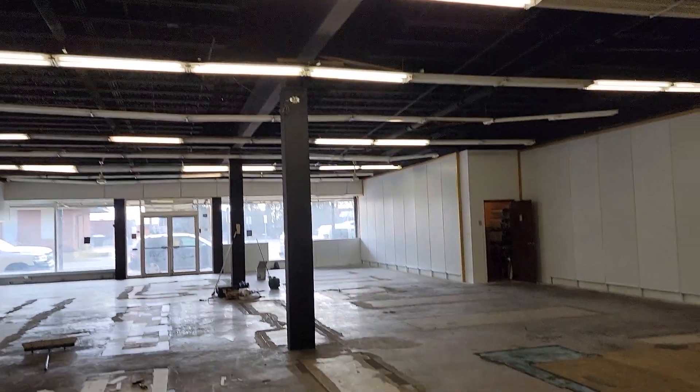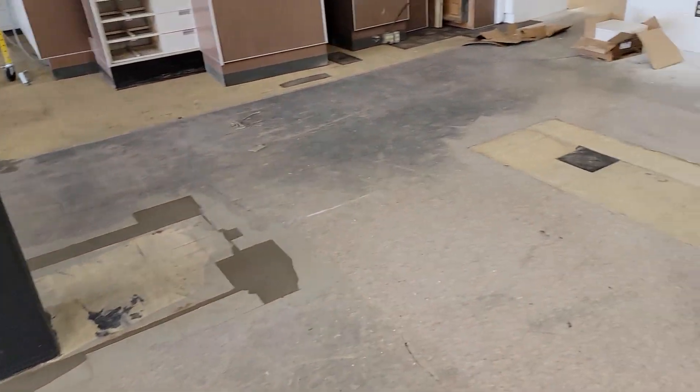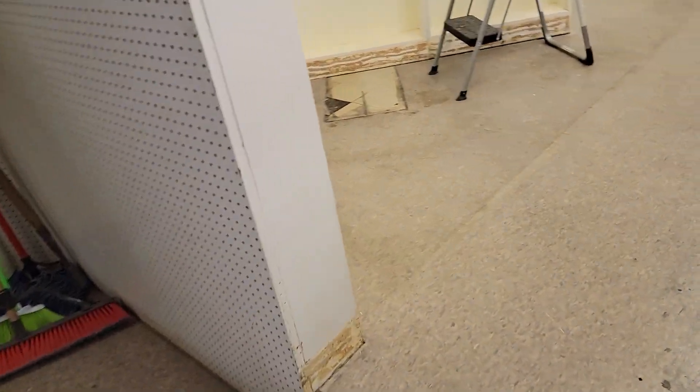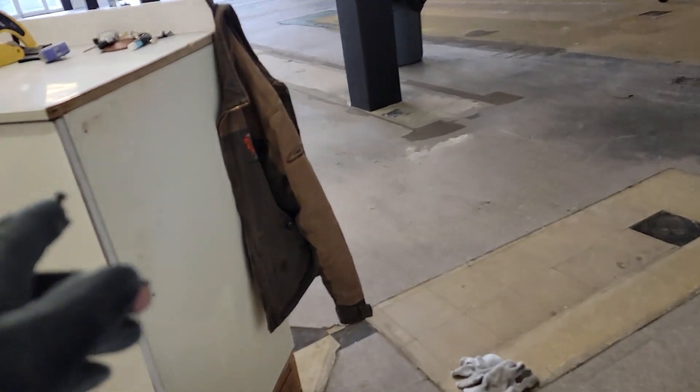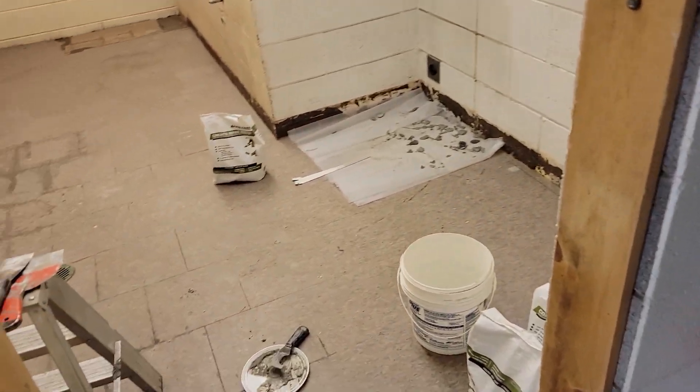Still got to fix the lights, but the carpet should be done this week. They're still waiting for the VCT — we're going to do VCT up here, back here, in the entrance, and up to here. And I think the same for the bathroom.